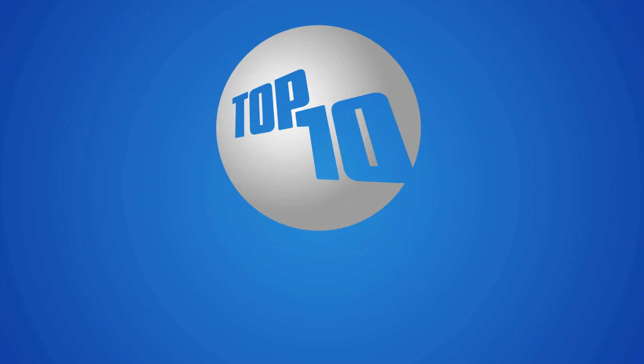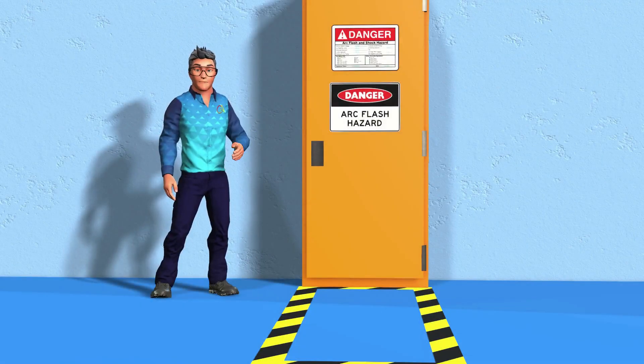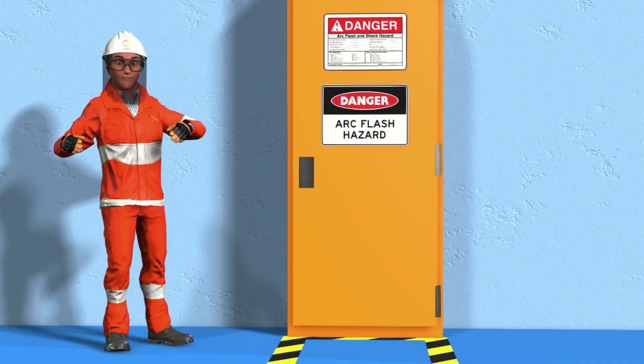Tip 7: High Voltage. Stay clear of high voltage equipment unless you are authorized and wearing the appropriate PPE.